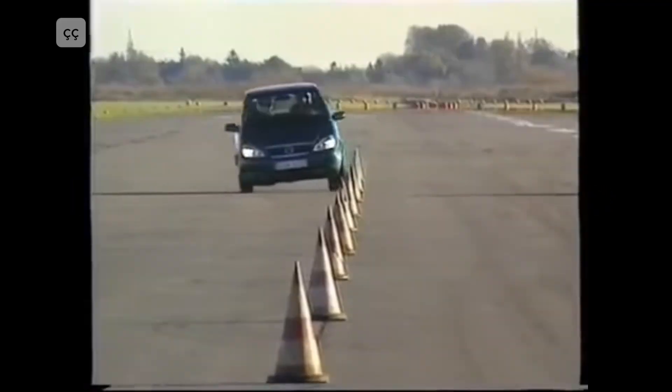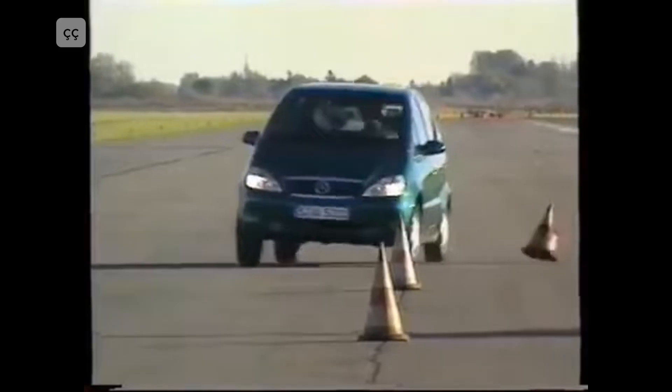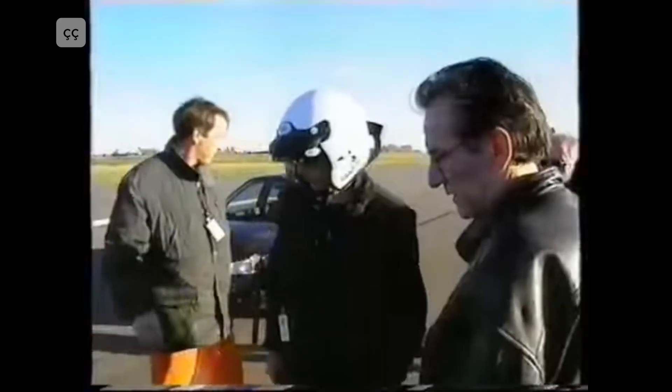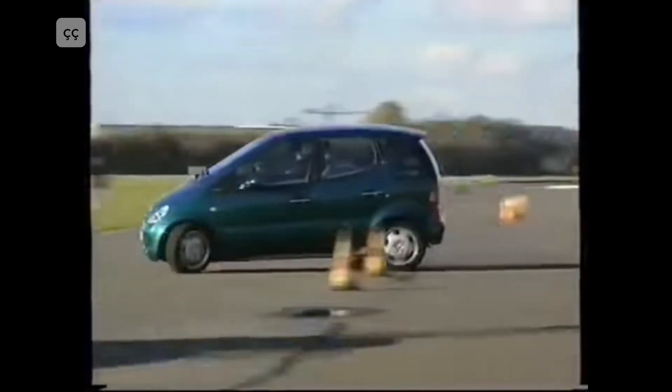Mercedes-Benz A-Class — the moose test. During a sudden swerve, the car flipped over in front of journalists. The scandal forced Mercedes to install the ESP stability system, which is now mandatory in most cars worldwide.